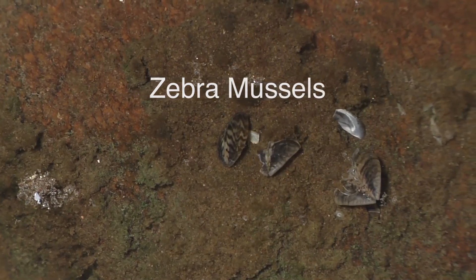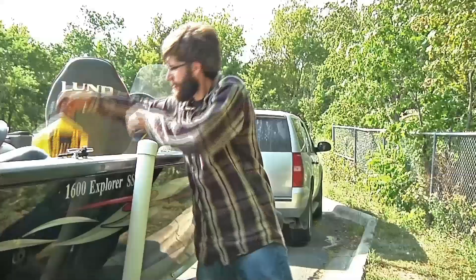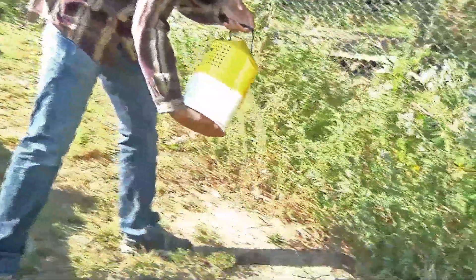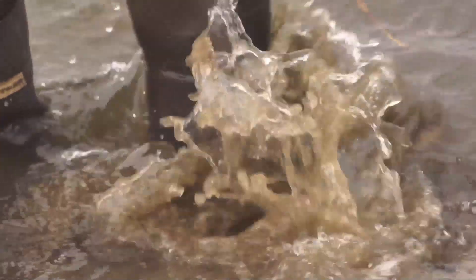Zebra mussels start their life as microscopic larvae that float unseen in the water. So anything that carries water, such as boats, trailers, bait buckets, and docks, can transport zebra mussels to other waters in Minnesota.